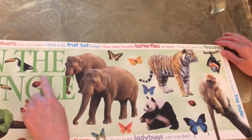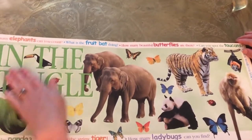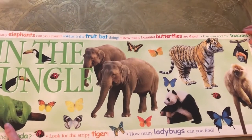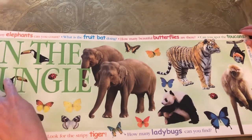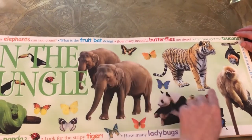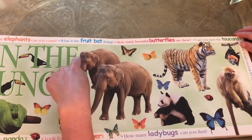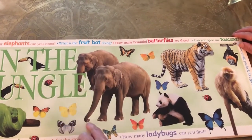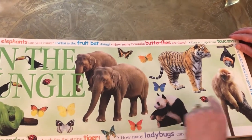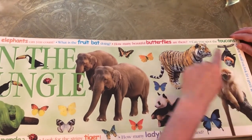In the jungle. These are animals you can find in the jungle. Python. Toucan. Ladybug. Butterfly — lots of butterflies. Elephant with a tusk, with a nose. Panda. Monkey. Bat. Tiger.